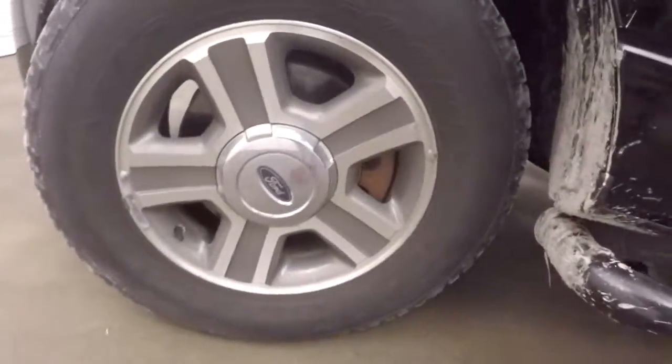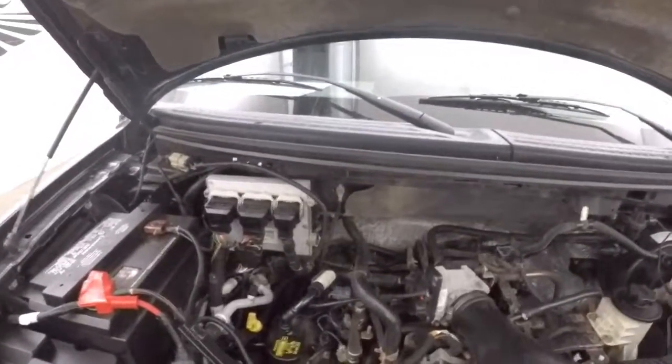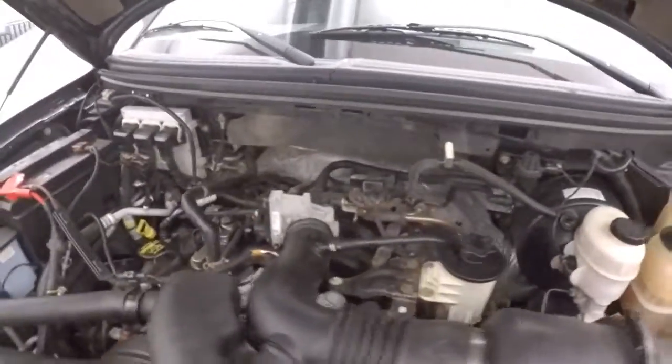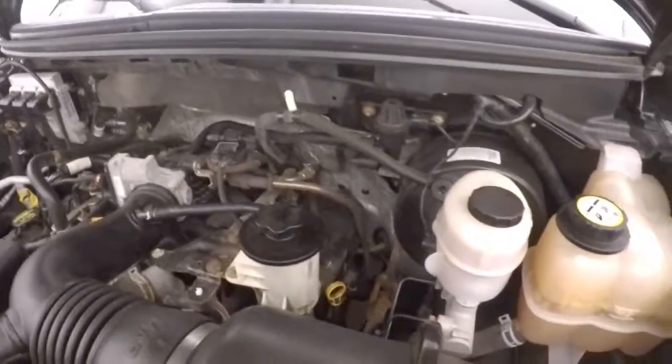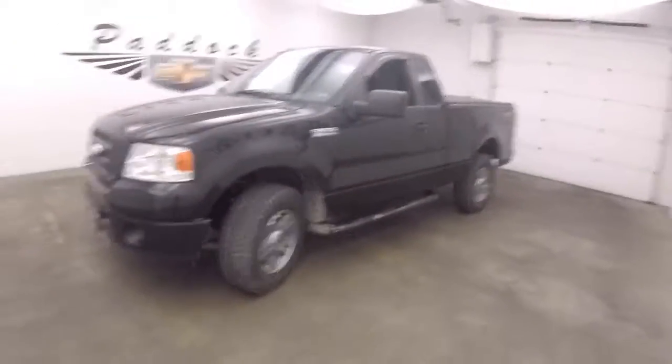Let's go check out under the hood. Nice alloy wheels, good tires. There's your 4.6 liter. Nice and smooth, nice and strong. 2008 Ford F-150 STX 4x4.